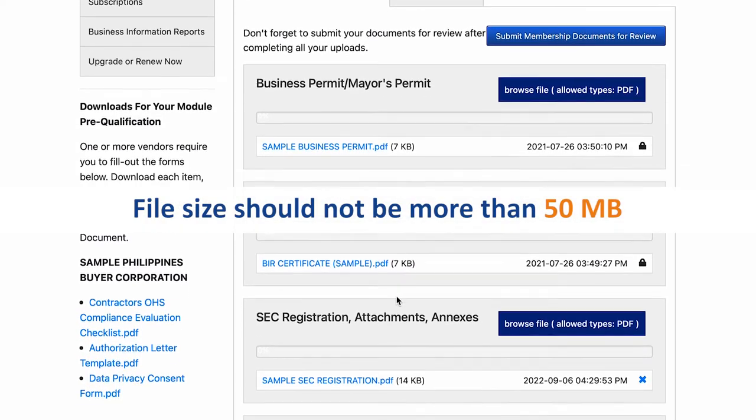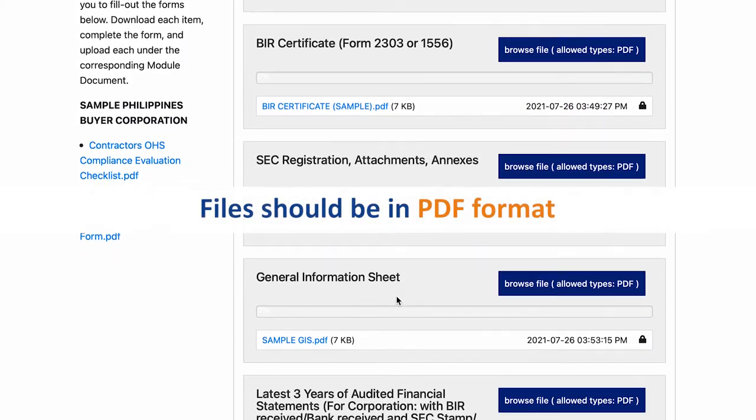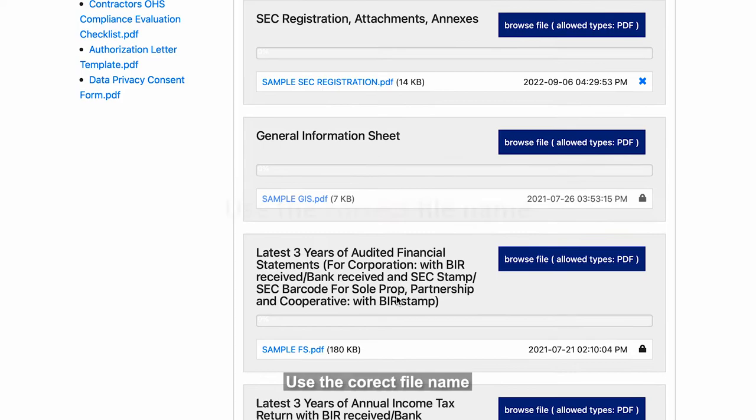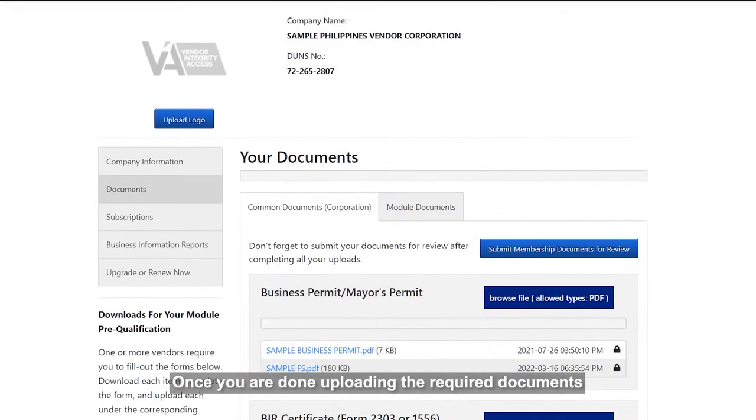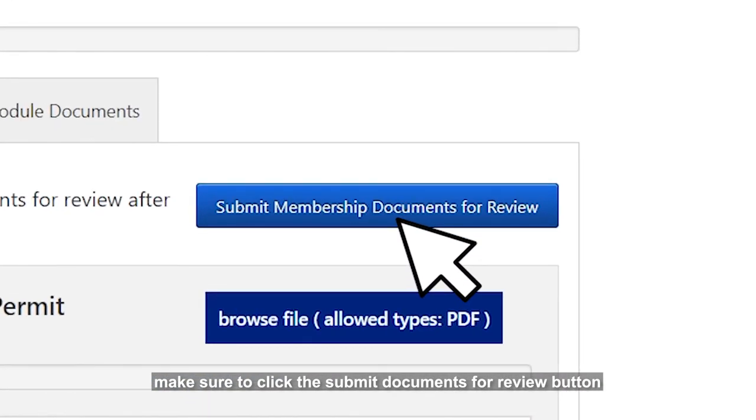File size should not be more than 50 MB. Files should be in PDF. Use the correct file name. Once you are done uploading the required documents, make sure to click the Submit Documents for Review button.